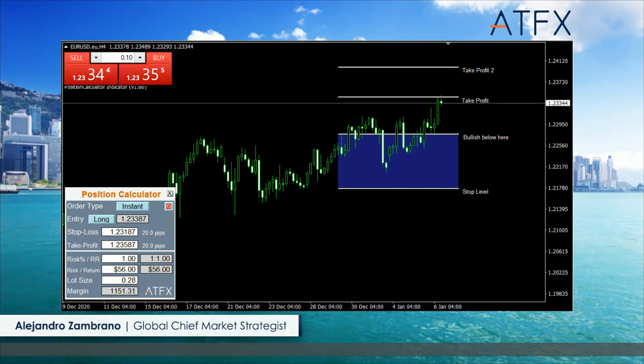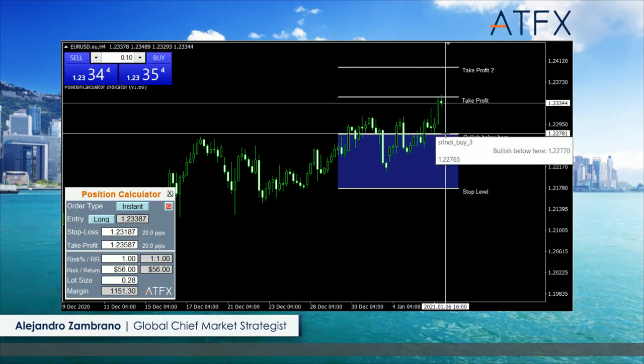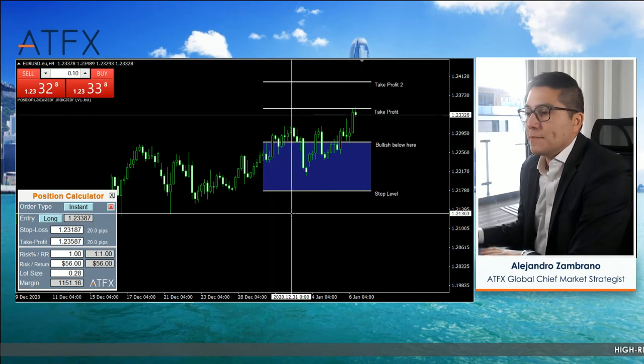The new trend-defining level I'm watching for the euro-USD is going to be 121.70. And I think if we go back to something like 122.78, which is almost like a 50% correction of the slide, then I think people are going to go back to buying again.